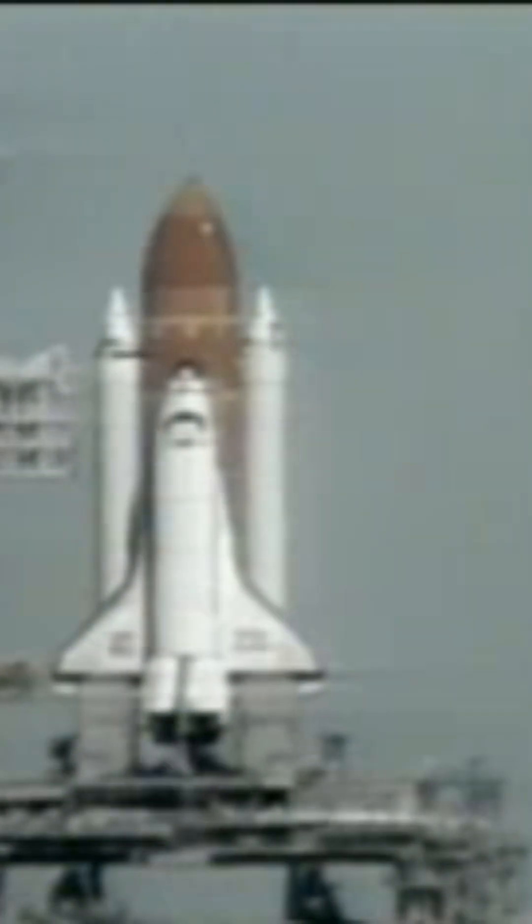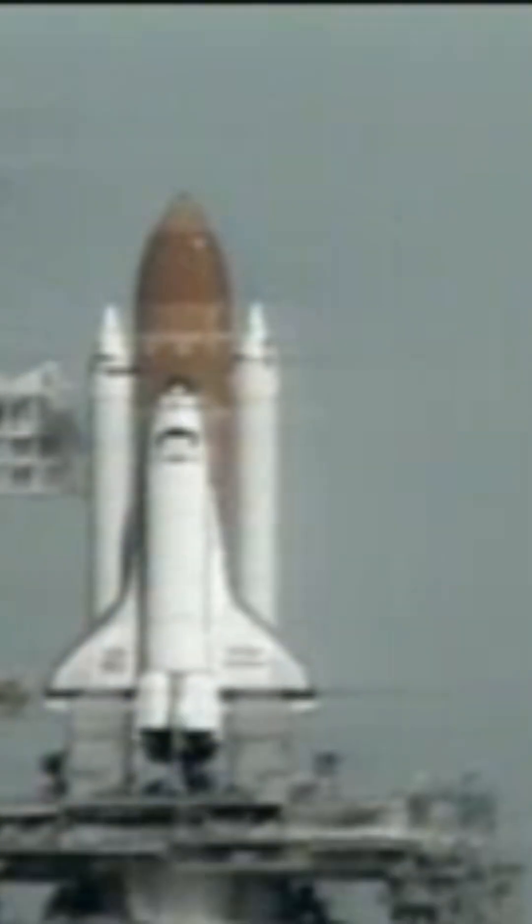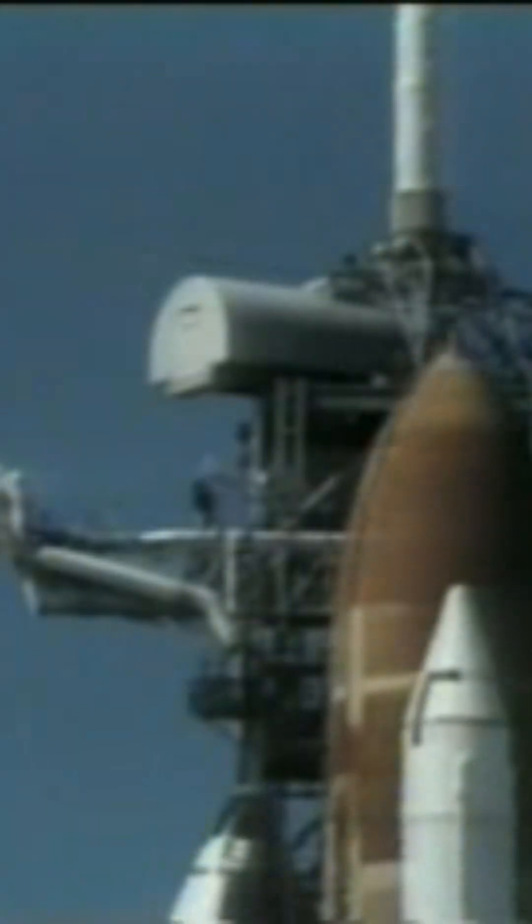T-minus 15 seconds. T-minus 10, 9, 8, 7, 6. We have main engine start, 4, 3, 2, 1, and liftoff.